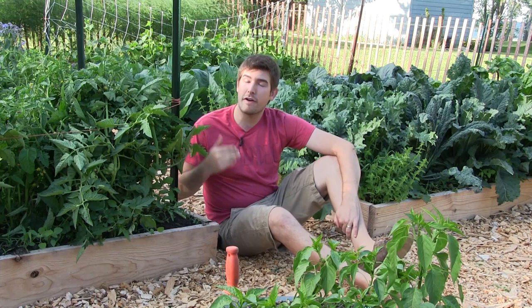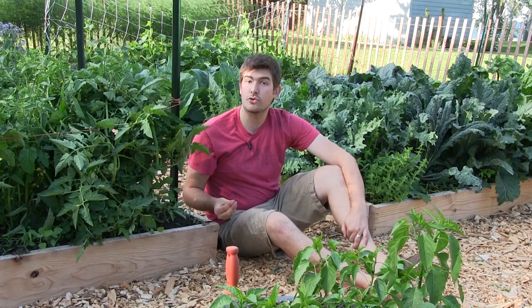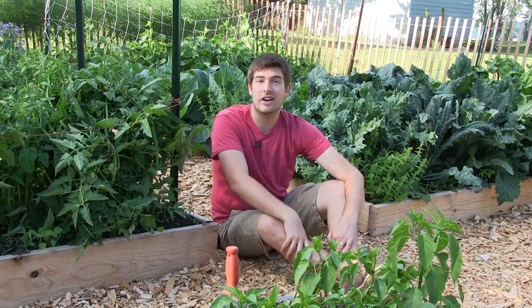Hello everyone and welcome to another very exciting episode here on the MI Gardener channel. This one is going to be about what I love to do with the home garden. As home gardeners, we do this all the time and we don't really realize what we're doing when it comes to pest management.